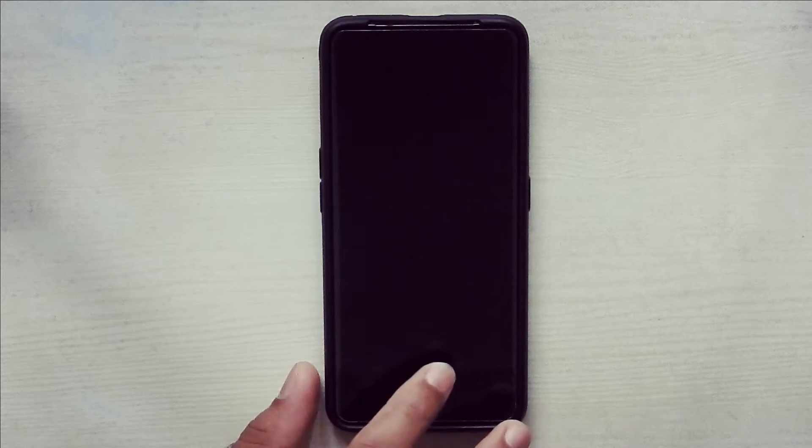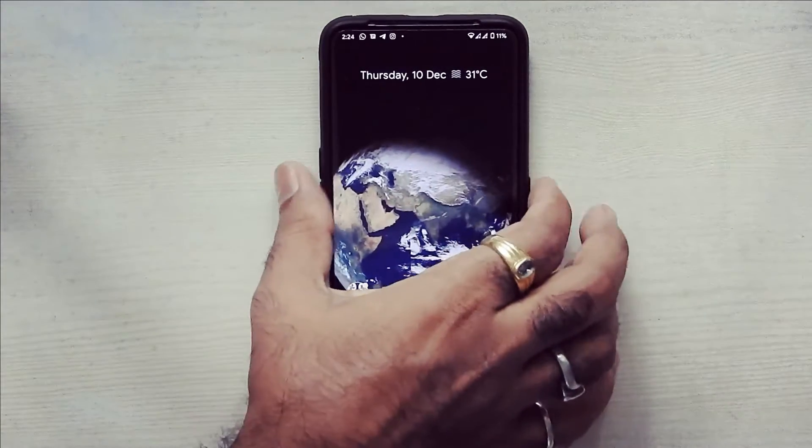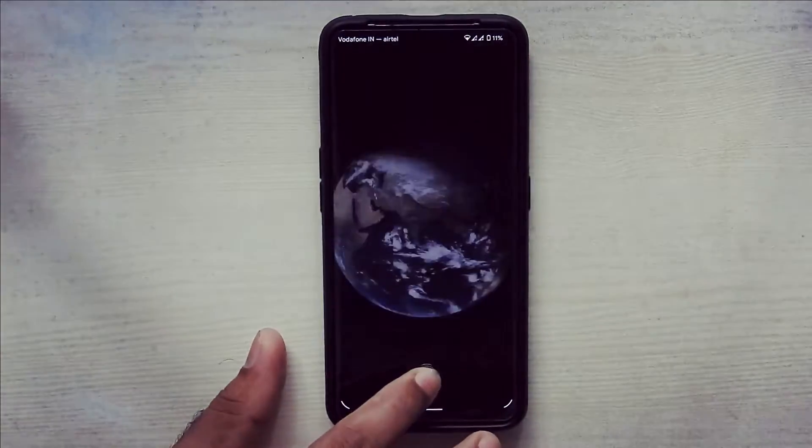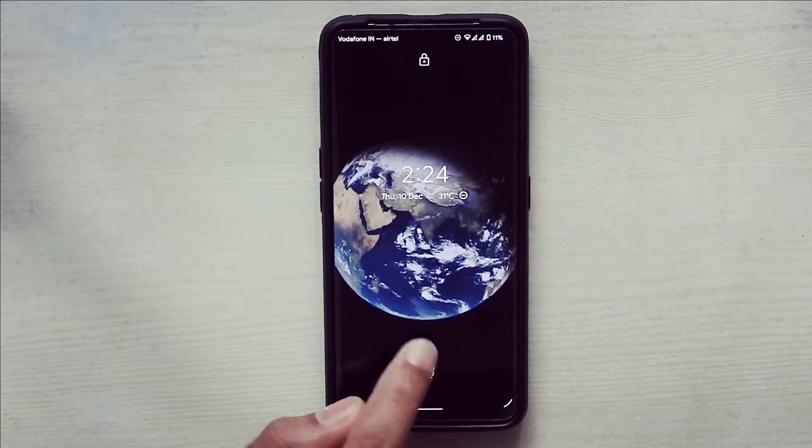So let's get started. The fingerprint sensor is working fine in this ROM. I personally love this live wallpaper — it looks really amazing.